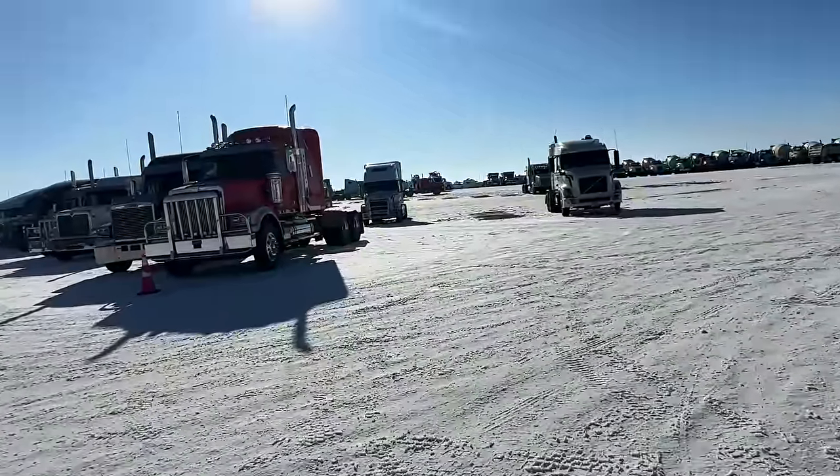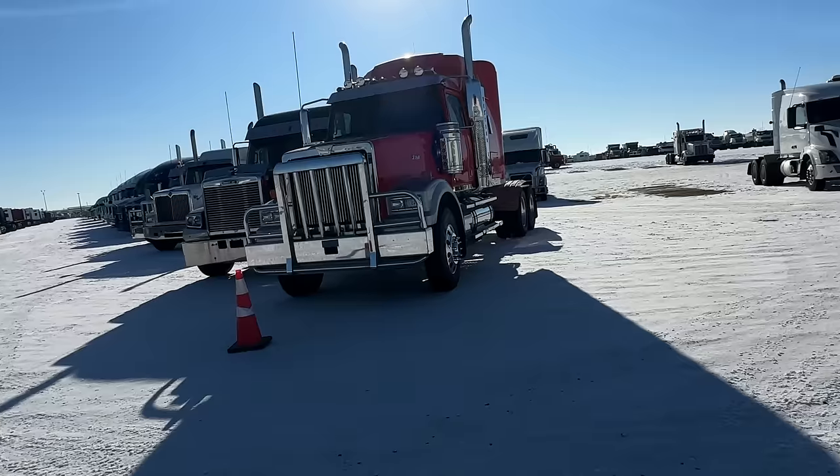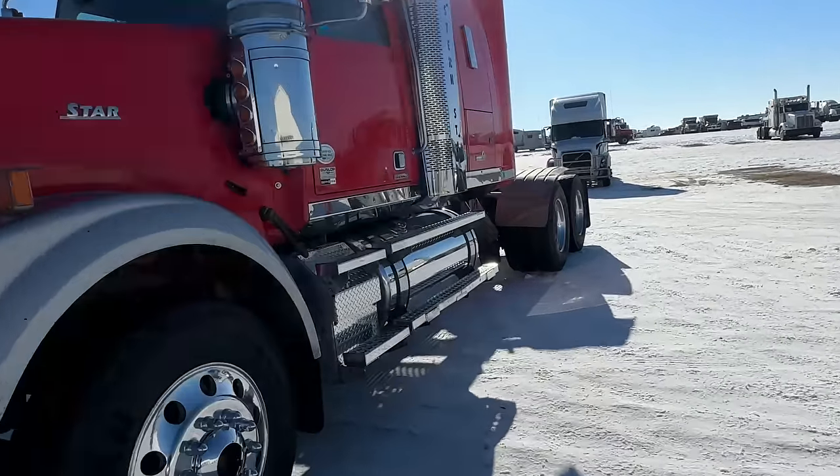What a lovely spring day. It's finally starting to warm up here in Albertistan. Figured why not come out in the sunshine and take a look at some trucks.